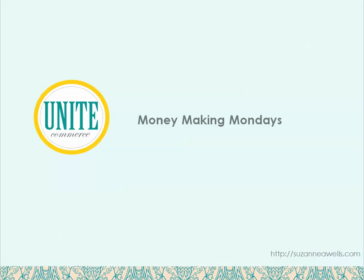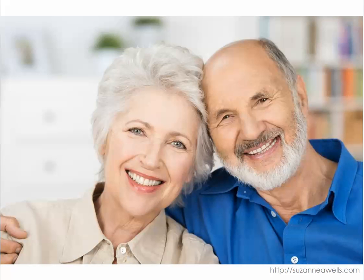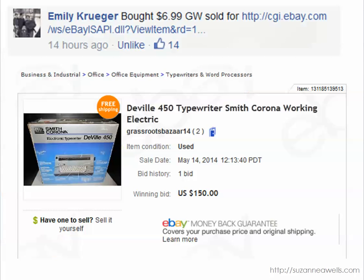Hi everybody, it's Suzanne A. Wells and it's time for another edition of Money Making Mondays. Now if you are new to my Facebook group, let me tell you a little bit about these finds. All of these items are verified actual sales and I share them with you to show you that no matter if you are a college student trying to make extra money, a baby boomer making some extra money on the side with a hobby, or a busy mom or dad, you can be successful with the resources around you right now. So let's get started.